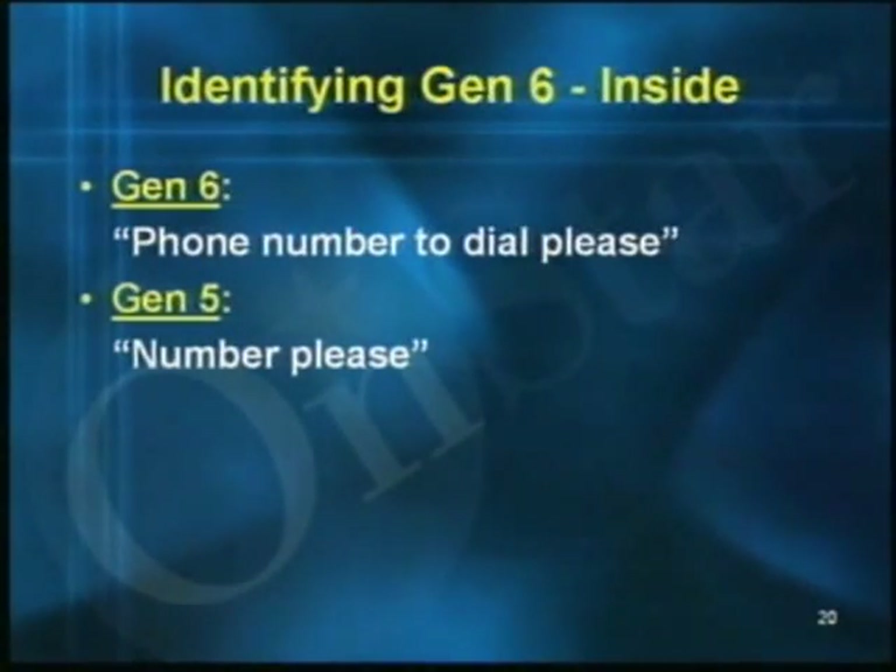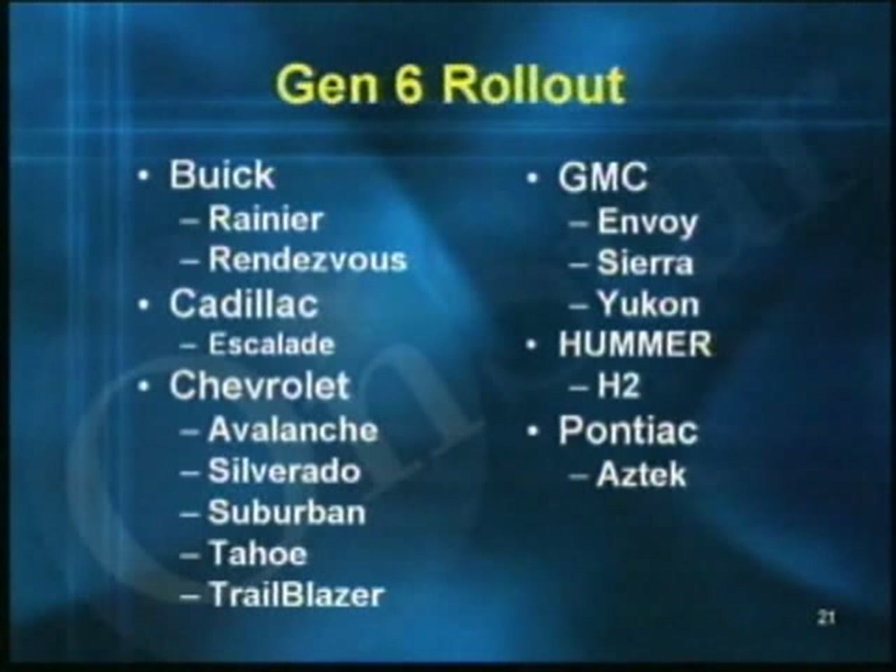On the inside, you can press the white dot button and you'll hear either 'ready' or 'OnStar ready' on both Generation 5 and Gen 6. Say 'dial' with Gen 6 and the system will respond 'phone number to dial please.' If the system responds with just 'number please,' that's Gen 5. All GM OnStar systems will eventually be Gen 6, with a phased introduction starting with vehicles already in production: Buick Rendezvous and Rainier, Cadillac Escalade, Chevy Avalanche, Silverado, Suburban, Tahoe, and Trailblazer, GMC Envoy, Sierra, and Yukon, Hummer H2, and Pontiac Aztek. Keep an eye out for updates in administrative messages.